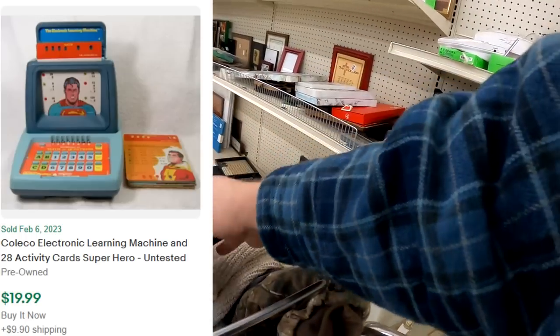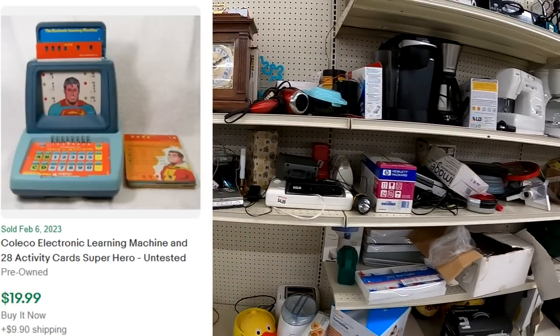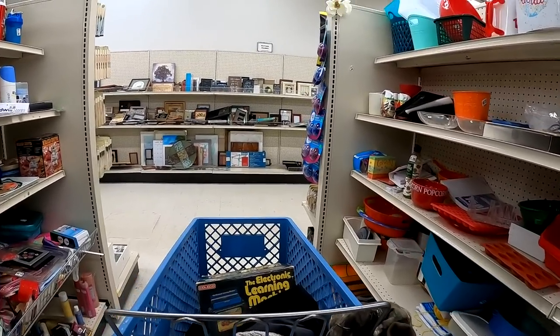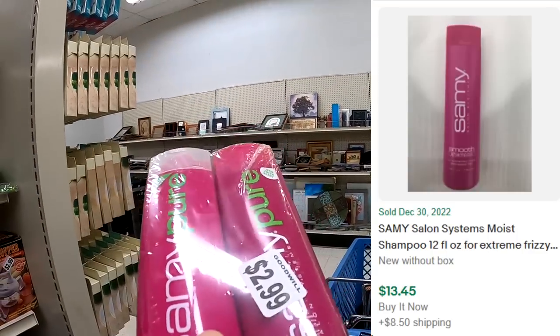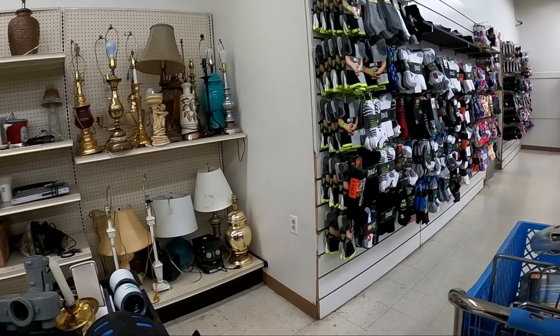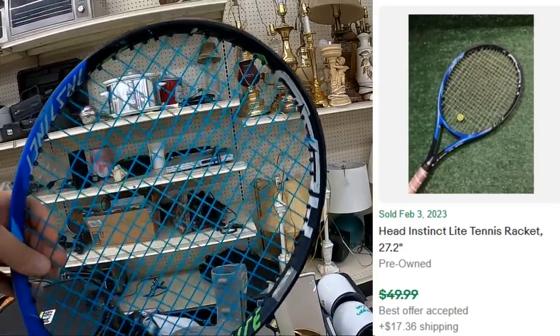I do buy this Coleco Learning Machine since mine is boxed, so hopefully I end up doing pretty well with it. Not any boxed ones that I could see comp-wise. I pick up the Sammy Pure here — $2.99 I believe, so not too bad. That bat, unfortunately, I think is a pretty decent one, but it was broken.